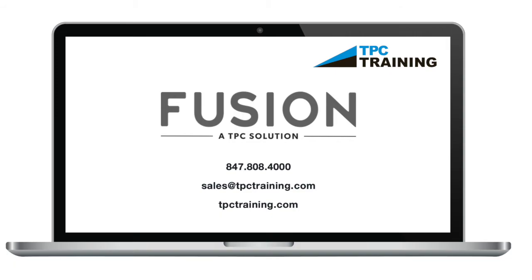For more information about how TPC Fusion can help your company accelerate worker performance, contact a TPC Workforce Management Consultant at 847-808-4000 or at tpctraining.com.